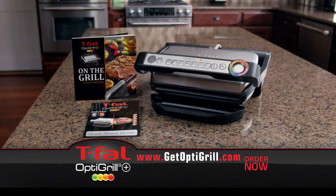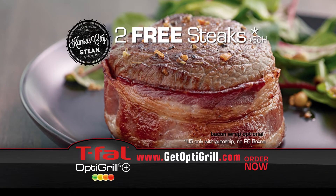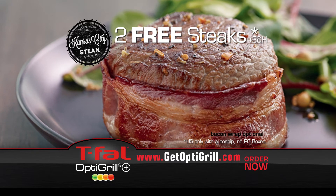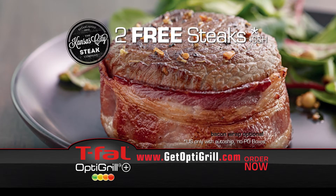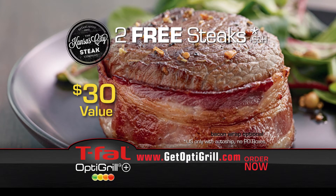But we want to make this offer really sizzle. Order right now, and we'll also include two free steaks from the Kansas City Steak Company to grill just the way you like them. Dinner's on us. These Kansas City Steak Company steaks are wet-aged for up to 28 days for taste and tenderness and are shipped right to your front door — a $30 value, yours free.